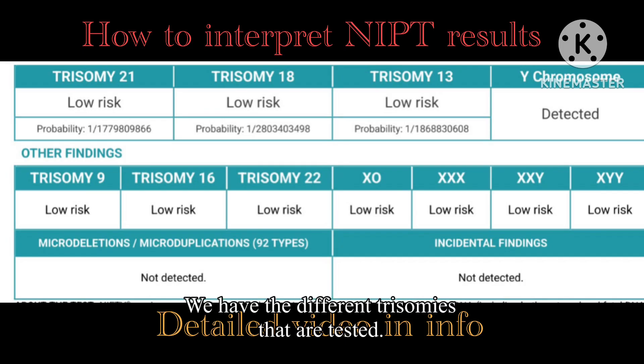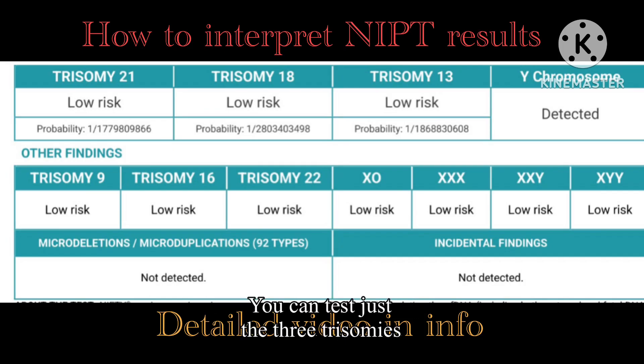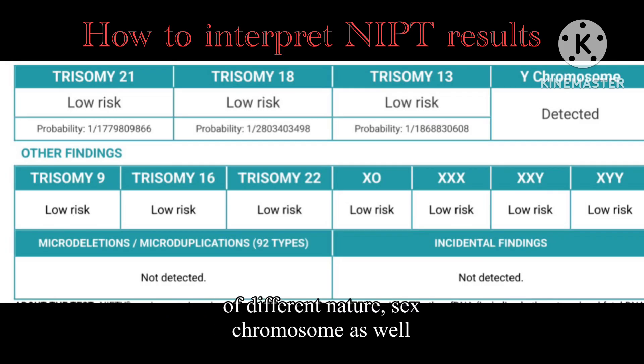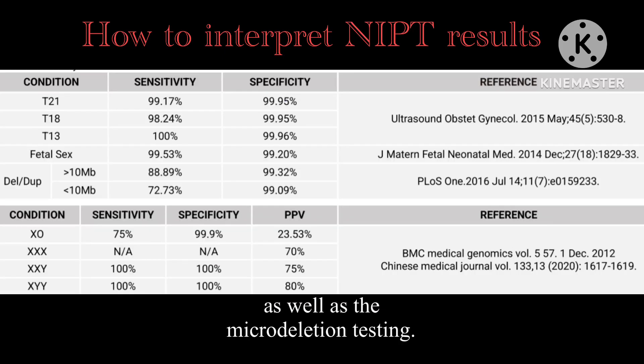There are different trisomies that are tested. You can either test just the three main trisomies, or opt for an extended test which includes trisomies of different natures, sex chromosomes, as well as microdeletion testing.